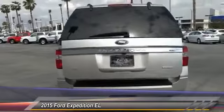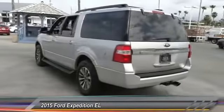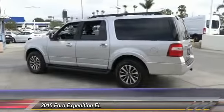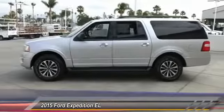Come see the car for yourself. The Expedition EL.